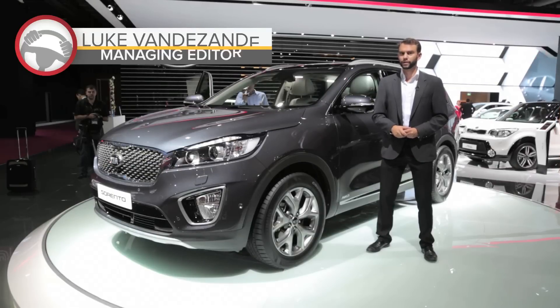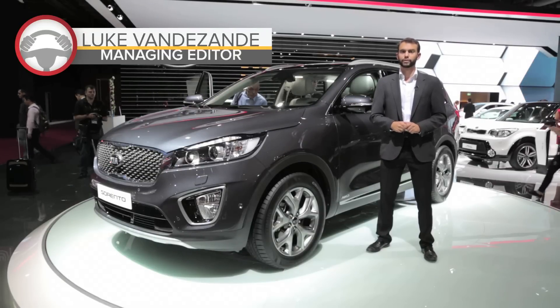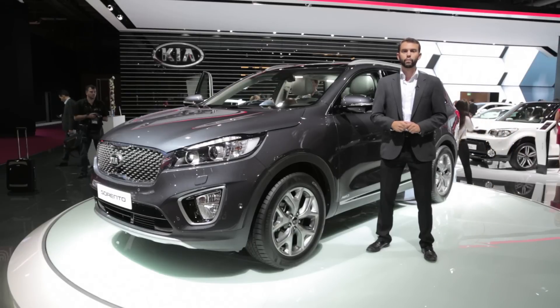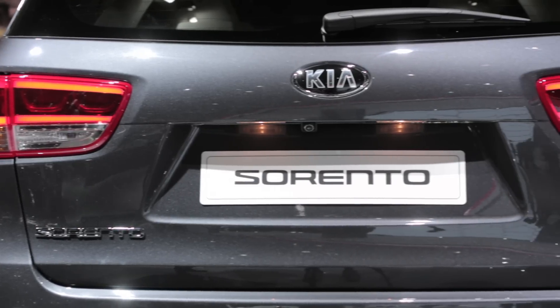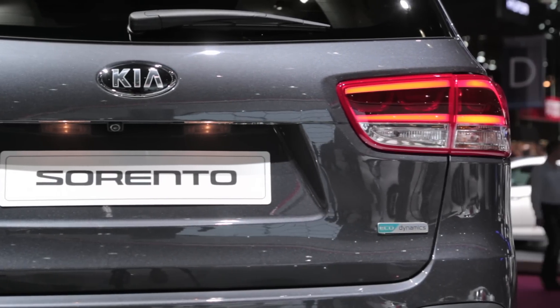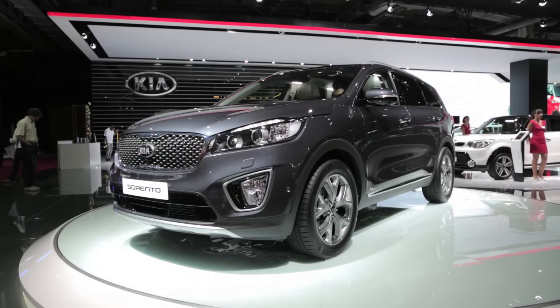Kia's mid-sized Sorento crossover is entering its third generation. Globally it's going to be sold for the 2015 model year but it won't reach the U.S. until 2016. The company says it made enhancements to its crossover to reduce noise, vibration and harshness in the ride. It's also supposed to handle better and be safer in a crash.